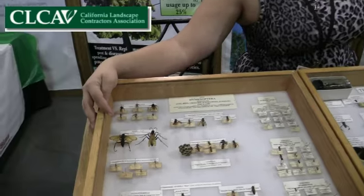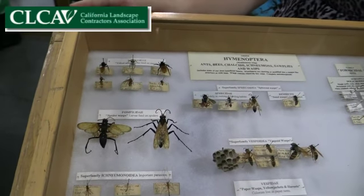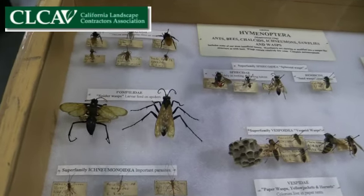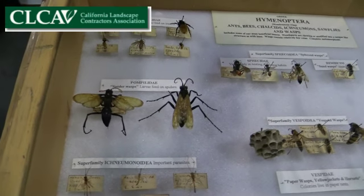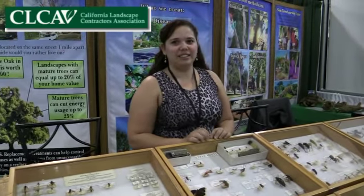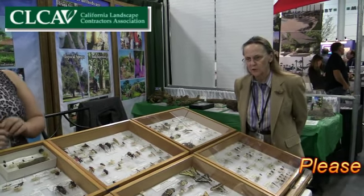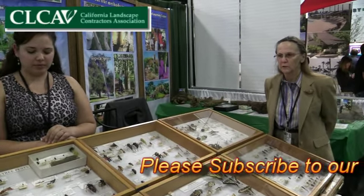You've got a spider wasp here, and what they'll do is fight with tarantulas. When they win, they'll lay their eggs inside the tarantula, and then the eggs will hatch and eat the tarantula from the inside. The duration of that process is uncertain — it would be weather dependent, as everything with insects is generally weather and environmentally dependent.